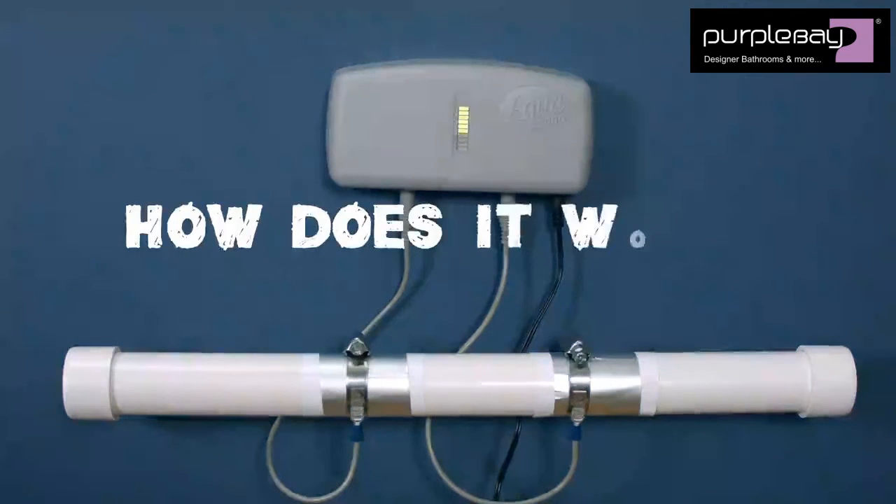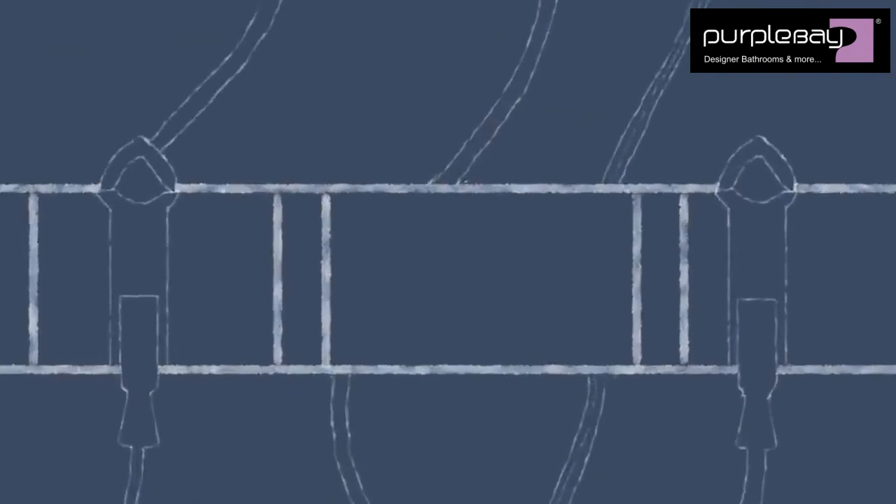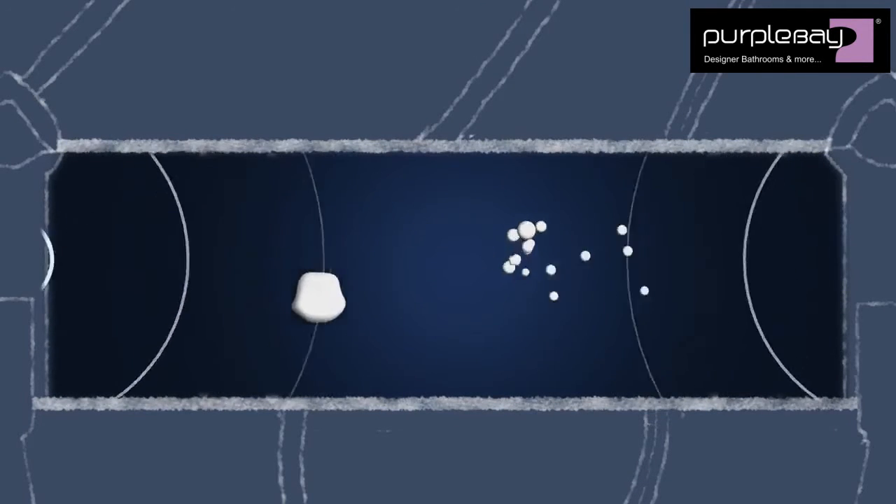So, how does it work? Aqua technology creates a powerful electromagnetic field, breaking down existing LimeScale deposits as well as the lime particles coming into your system, keeping your plumbing and appliances clear and healthy.